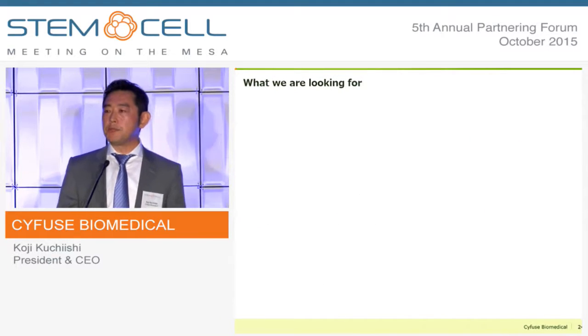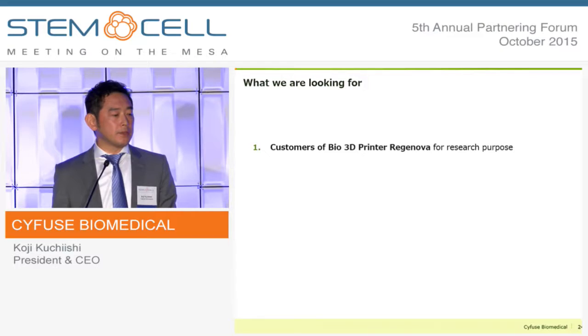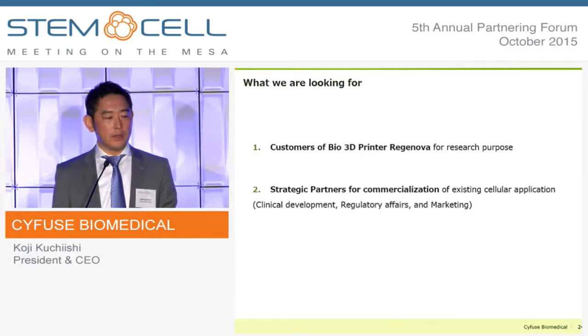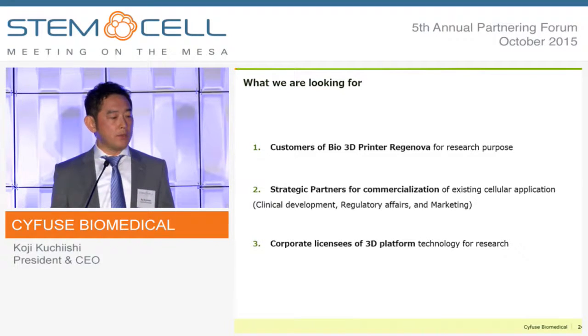In order to achieve this business model, what we are looking for in the U.S. market is to have customers for our bio-3D printer Reginova. Secondly, we seek strategic partners for commercialization of our technology. Because we position ourselves as a platform technology provider and manufacturer of 3D tissue, we need partners for clinical development, regulatory approval, and marketing. Lastly, for those who wish to do the research internally, we are happy to license our platform technology at the corporate level.